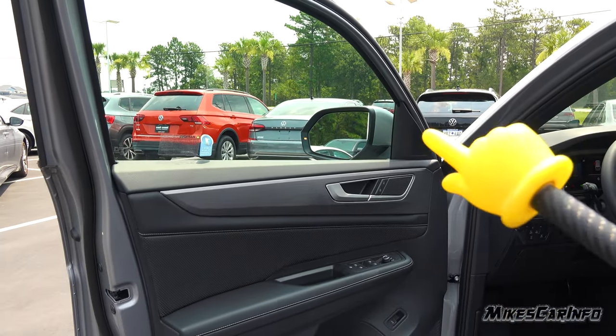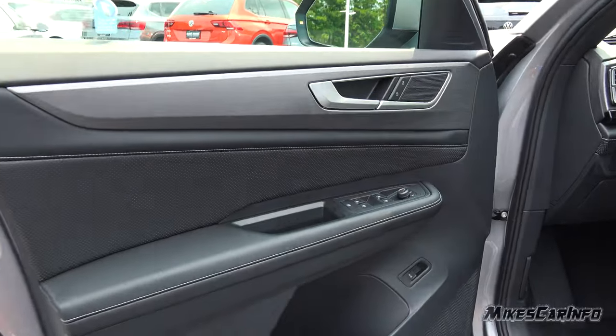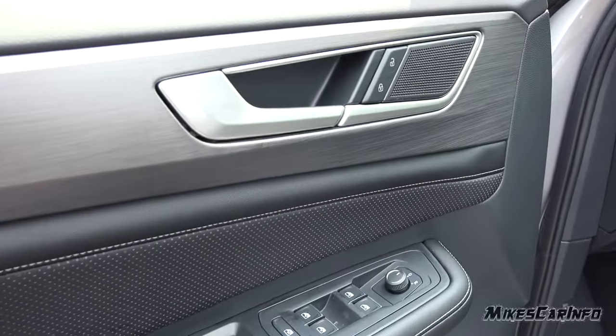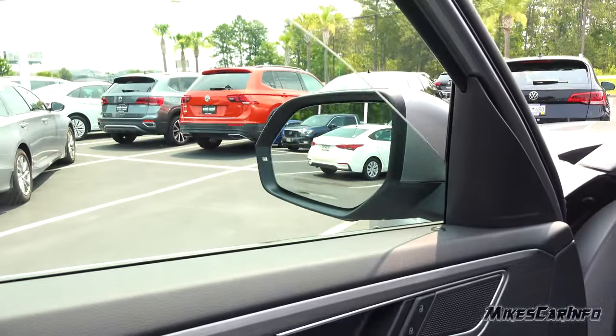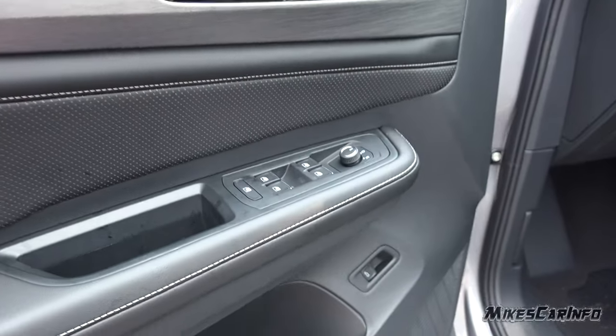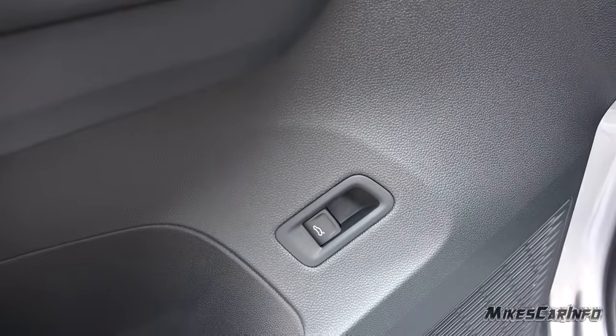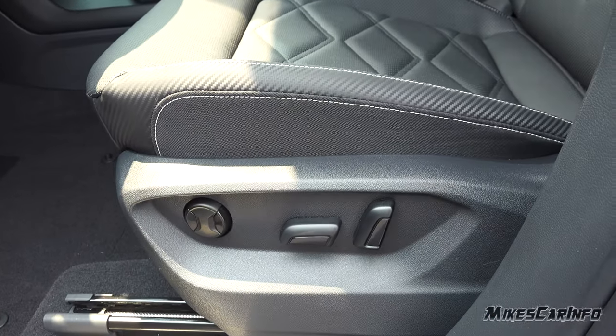It does have the blind spot detection system with a little indicator on the side mirrors. The driver's side door is just like the other side except it has a few more buttons. Power windows are all one-touch up and down, and the rear windows go down all the way as well.